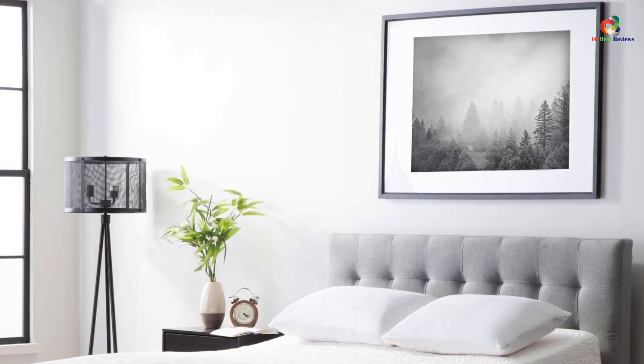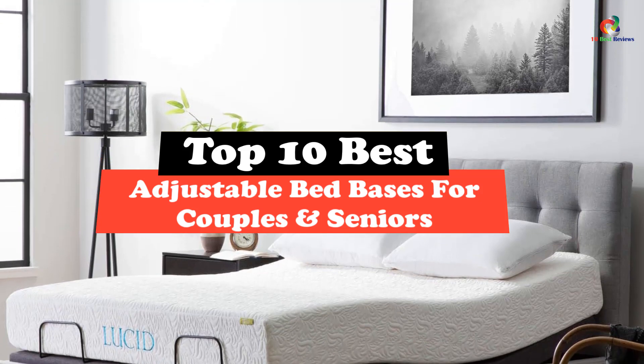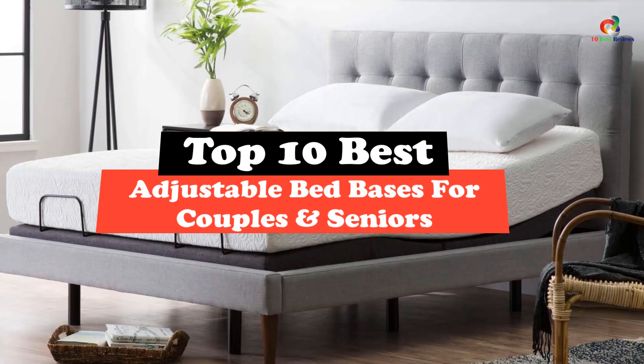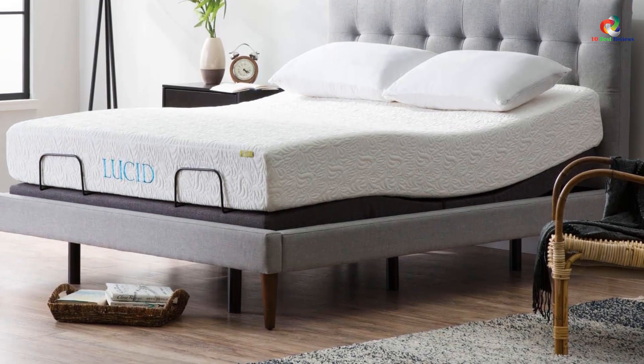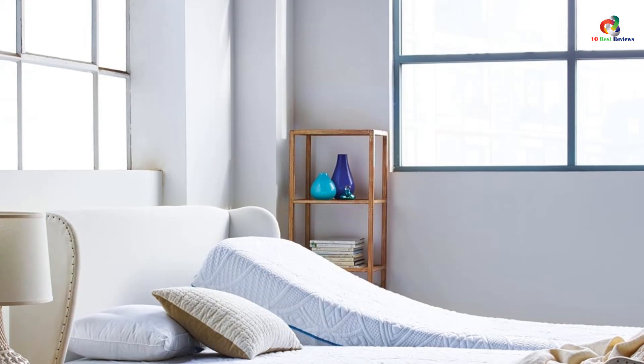Hey guys, in this video we're gonna be checking out the top 10 best adjustable bed bases for couples and seniors. After intensive research and testing, I've put together a list of options that will meet the needs of different types of buyers. So whether it's price, performance, or particular use, we've got you covered.